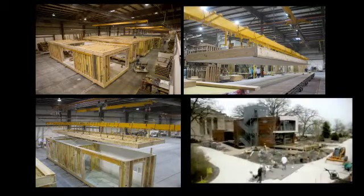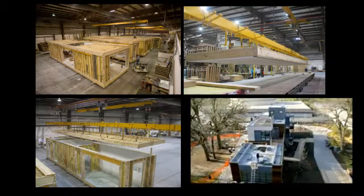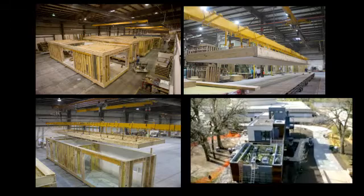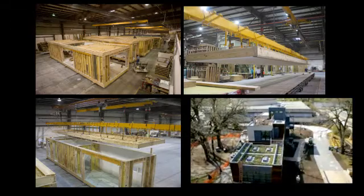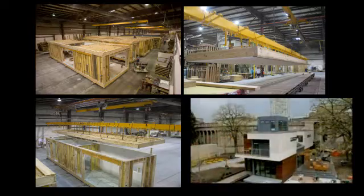The button-up work involved connecting the modules to one another, doing finish work between them, installing the solar panels, the green living roof, and elements like that. In total, it took four months to build the house. If you were going to do that with traditional construction, it would take you 14 months.